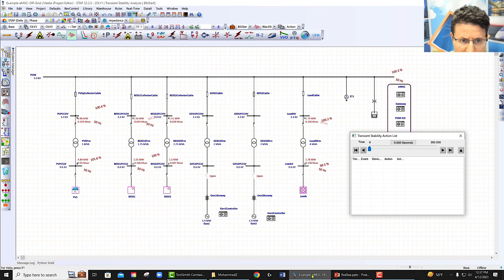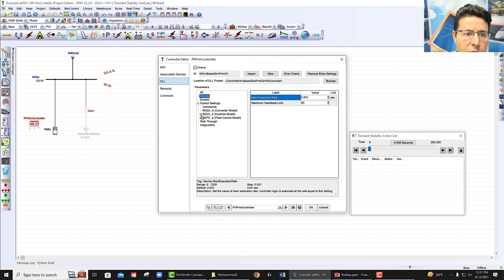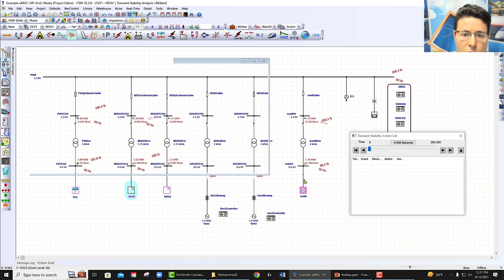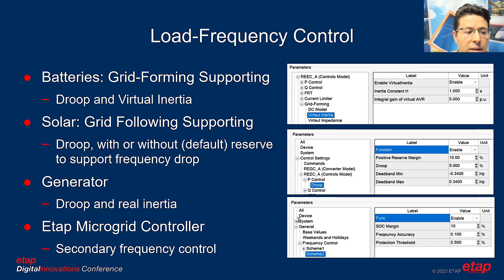Looking at ETAP's simplified model, the PV controller provides active power control, reactive power control, and other functions. In active power control, users can enable or disable droop functionality, set the deadband, droop gain, and positive reserve margin. On the battery side, users can define grid-forming capability, virtual inertia, and virtual inputs. For the generator, there is droop and real inertia, plus the ETAP microgrid controller.